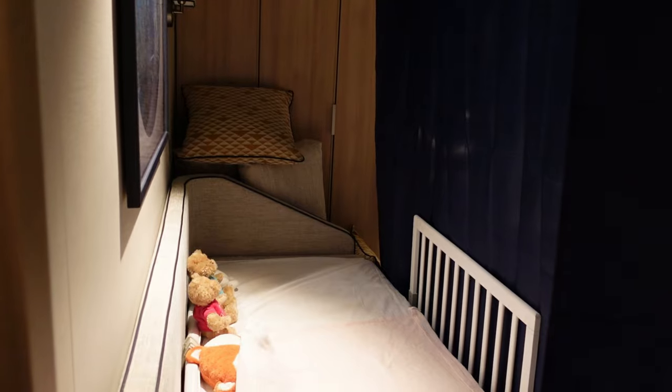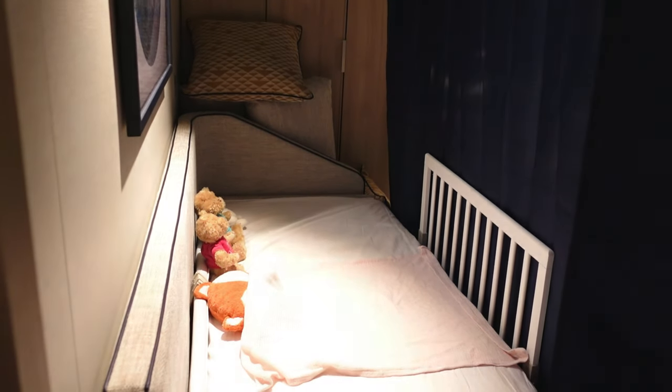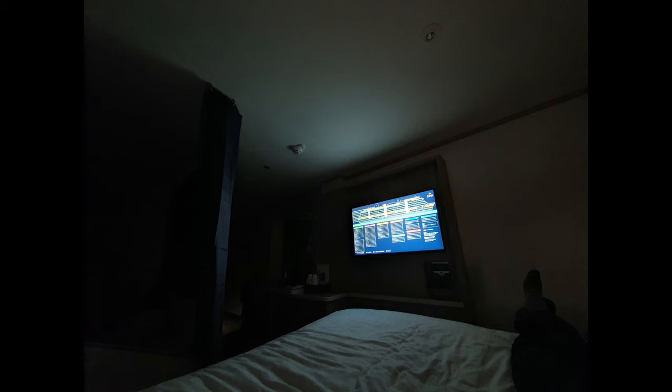While the curtain that we had bought was partially see-through with the lights on, this quickly changed when we turned the main lights off, as you can see from this photo.